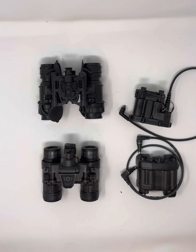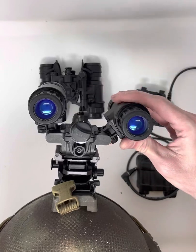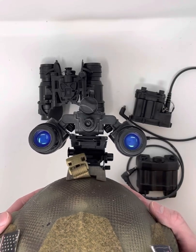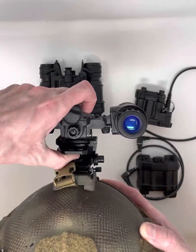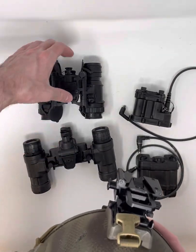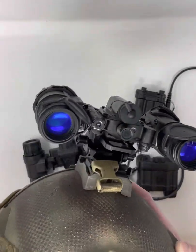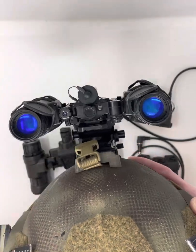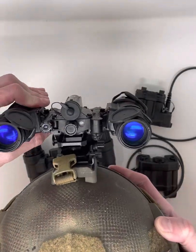Articulation range is greater on the Alphas. Without the battery cable attached, you can roll the pods back closer to your helmet, which is nice for keeping them from hanging so far out. The Delta's articulation is limited by the IPD knobs interfering, keeping the pods more straight out — it just feels like they're way out there when wearing them.